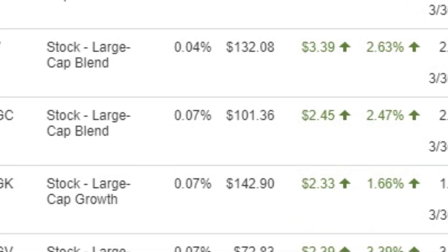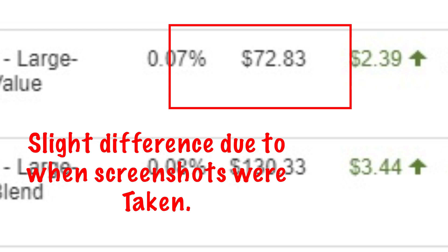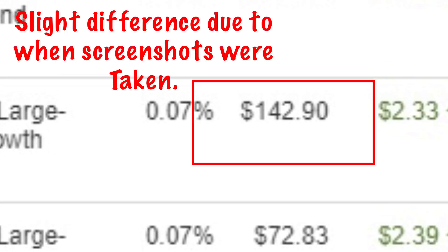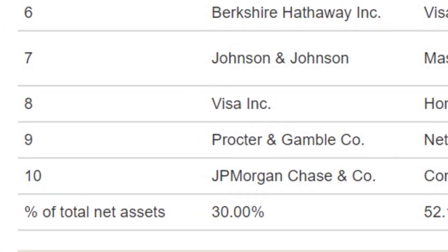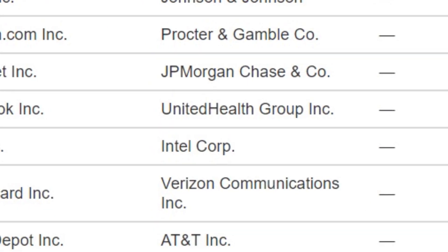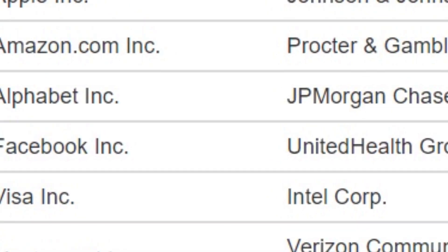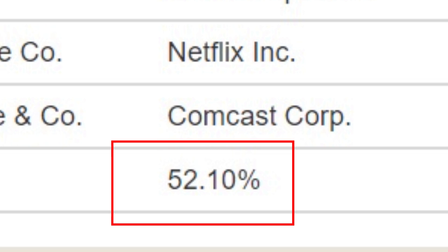As of April 17th, 2020, the per-share price for MGC is $101.40, for MGV it is $72.87, and for MGK the growth ETF it is $143. There's also a massive difference in top holdings weighting: in MGC the top 10 holdings make up 30% of net assets; in MGV they make up 28.5%; and in MGK the growth ETF, the top 10 holdings make up 52.10% of net assets.